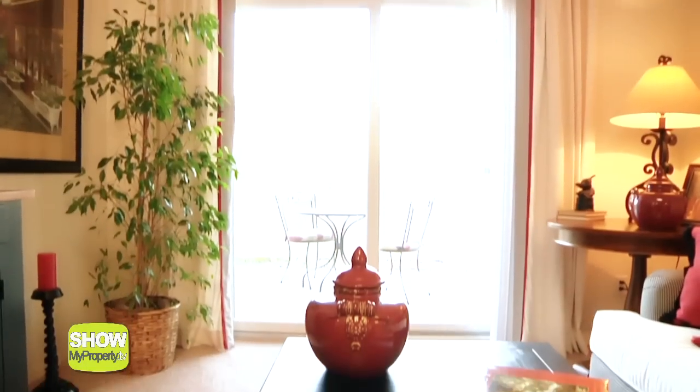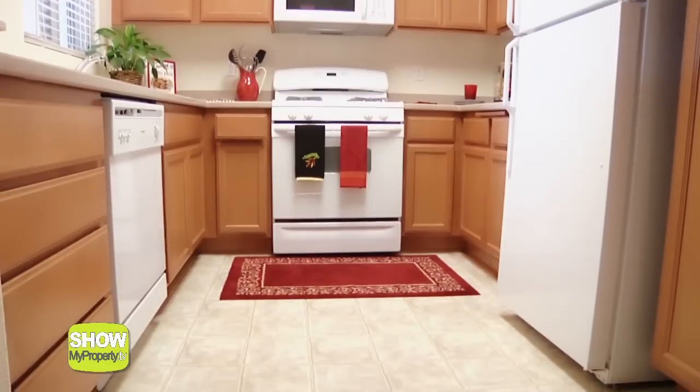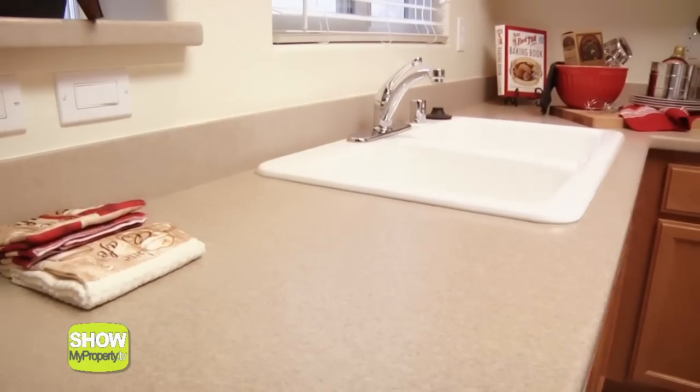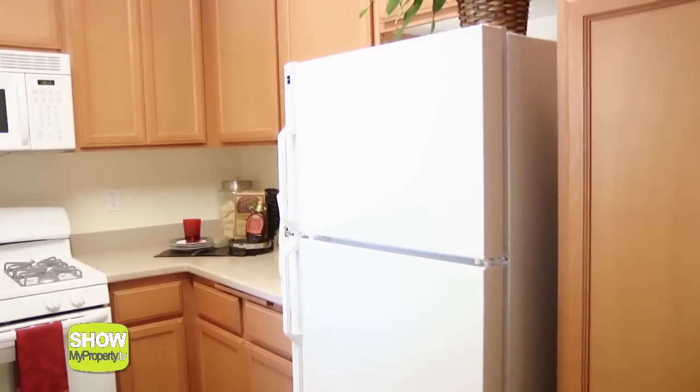On entering this light yet warm apartment you find yourself in this great open space complete with high ceilings. This modern kitchen has genuine Korean style countertops and is fully equipped with all the appliances needed to cook like a gourmet chef.